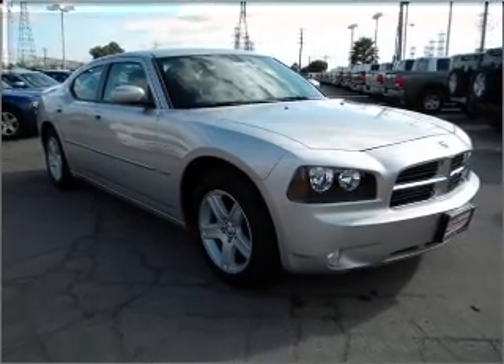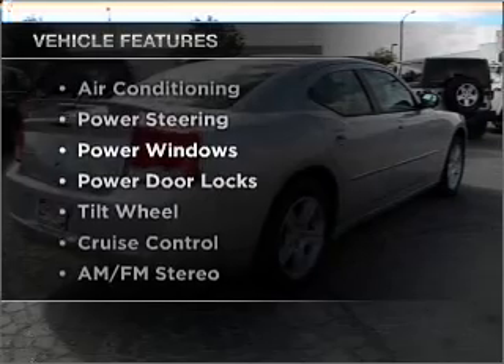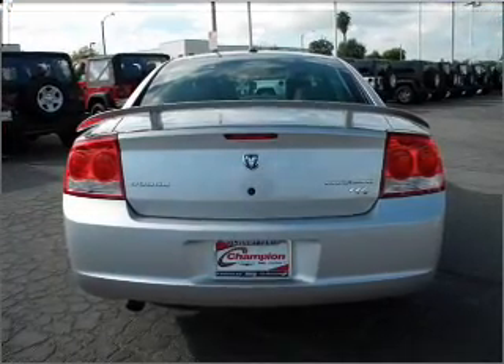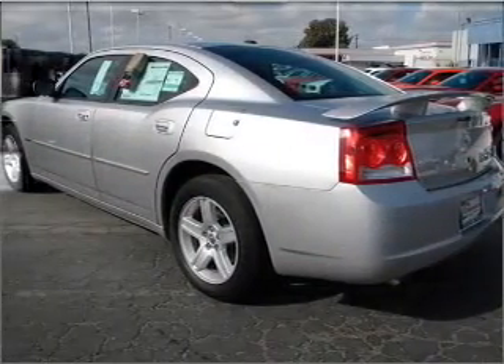Premium wheels give a more luxurious look. And with these notable features, you won't want to miss out on the opportunity to own this amazing vehicle: air conditioning, power door locks, power windows, power steering, cruise control, and AM FM stereo.